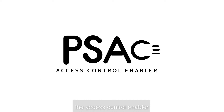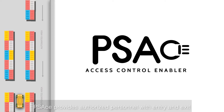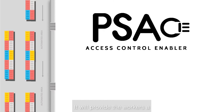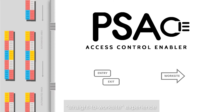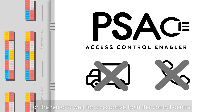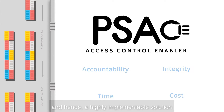Presenting PSA's Access Control Enabler. It provides authorized personnel with entry and exit into automated areas through motorized gates that are to be installed at Tuas. It will provide workers a straight-to-work-site experience without the need to dismount vehicles or wait for a response from the control center, all the while maintaining accountability and integrity, thus saving time by streamlining the process and achieving significant cost savings. The solution will be ready for the port in 2021 and is a highly implementable solution.